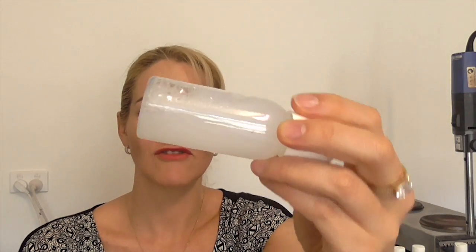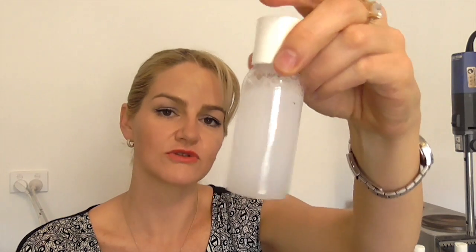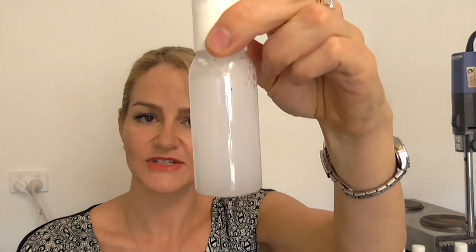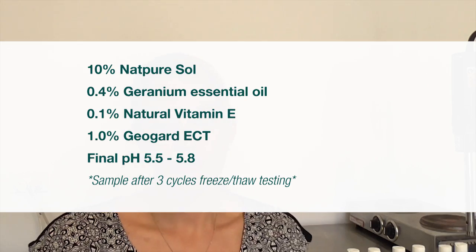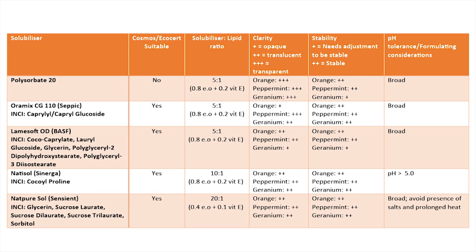Finally, Natpurisol has got a little bit of precipitate after three freeze-thaw cycles, but you can see that if it's shaken a little bit the precipitate comes out and it is cloudy but still relatively stable. I hope that's shown you the difference in performance between the natural solubilizers that are out there. Here is a table summarizing how well they've performed and the ratios that were used.